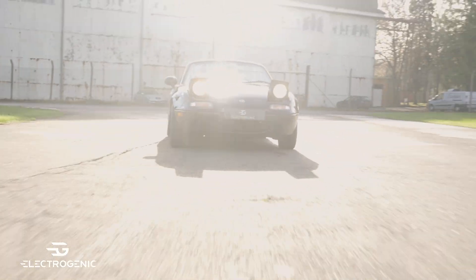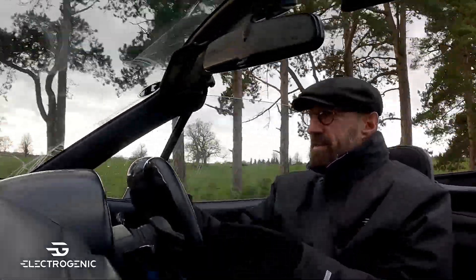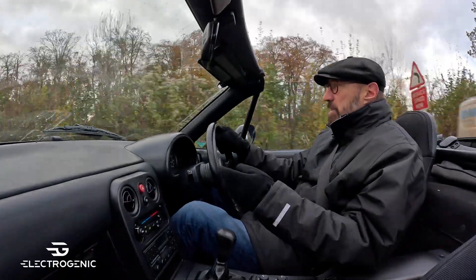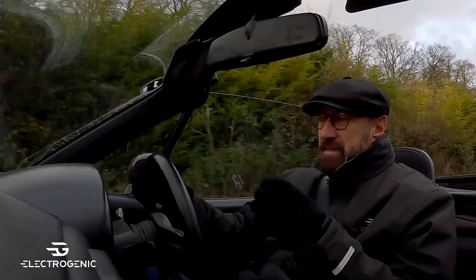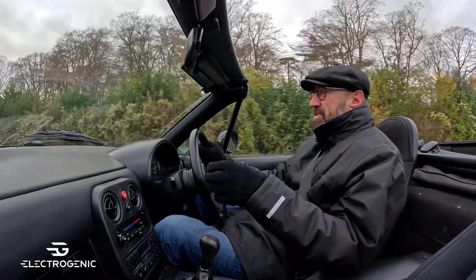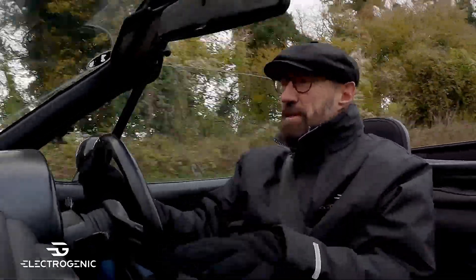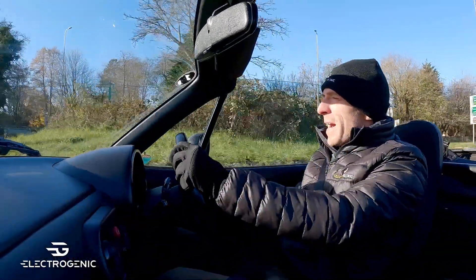Apart from the acceleration, perfect handling, and sheer drivability, what I like about this car is that it really shows how different parts of Electrogenic cross over into each other. We build prototypes for car manufacturers and incorporate features like body control modules and speed limiters — technology for cars made to be driven in a modern way. This is the first time we've taken a modern classic and applied all those touches into a slightly older car. It's a real fusion project, and I have to admit this is my absolute favourite car.